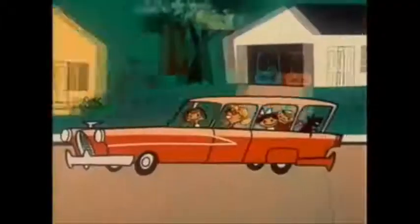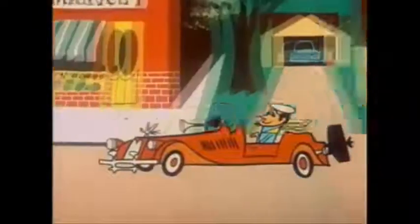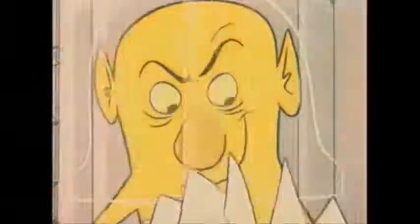Since hardcopy items can't be sent electronically, books take a little longer than articles to arrive. If you only need one chapter, specify the chapter title in the Title of Article field and the pages you need. That way, the Lending Library can scan just those pages and email you a PDF link in a much shorter time.